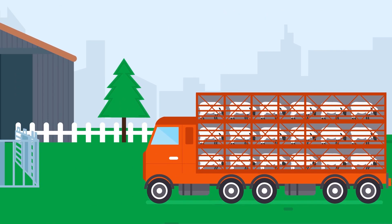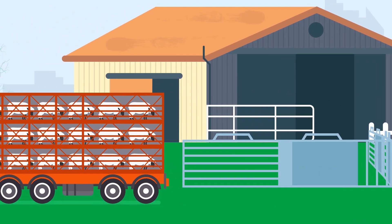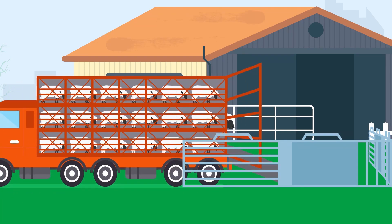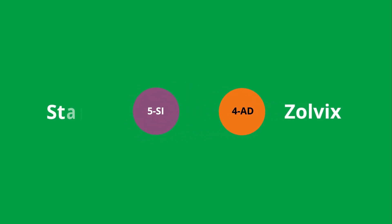6. Another potential source of resistant worms can be bought-in sheep. When buying sheep or bringing sheep onto your holding from another holding, it is important to take steps to eliminate any anthelmintic-resistant worms that those sheep may have. This can be achieved by treating sheep with an anthelmintic known to be effective even against anthelmintic-resistant parasites — these are class 4, Zolvix, or class 5, StarTect.